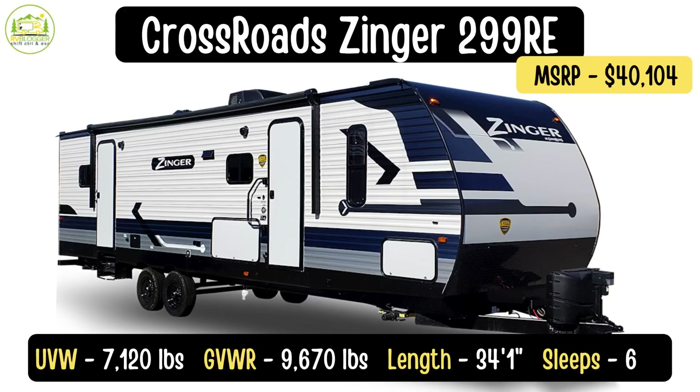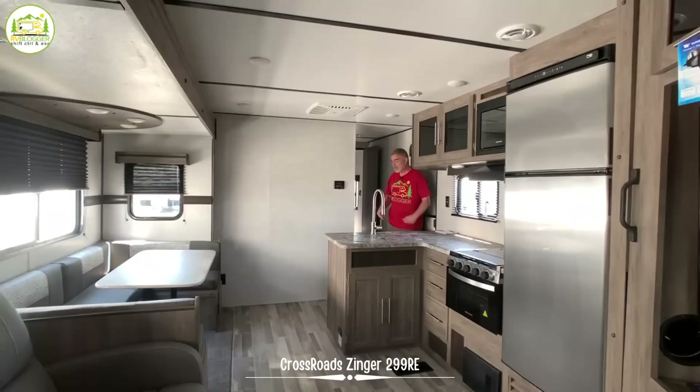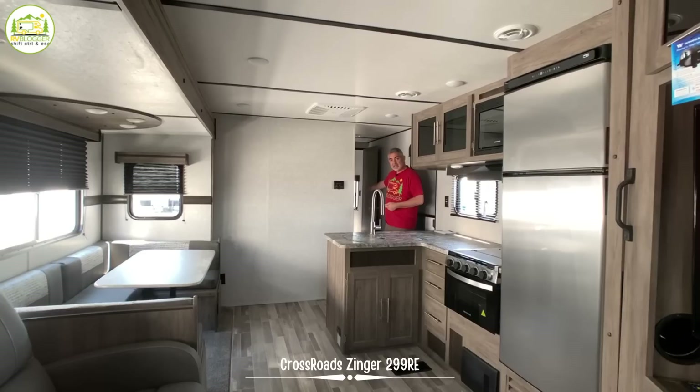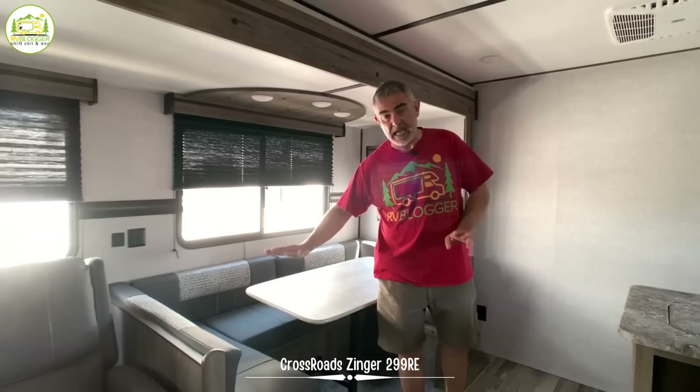This travel trailer is the Crossroads Zinger, model number 299RE. It's 34 feet 1 inch long and weighs in at 7,120 pounds. You can add 2,550 pounds of cargo, so your total GVWR is 9,670 pounds. When you first walk into this trailer, you've got your whole kitchen and living area on your left and to the right-hand side the bathroom and bedroom area. It's very impressive — it feels very big in here and luxurious.